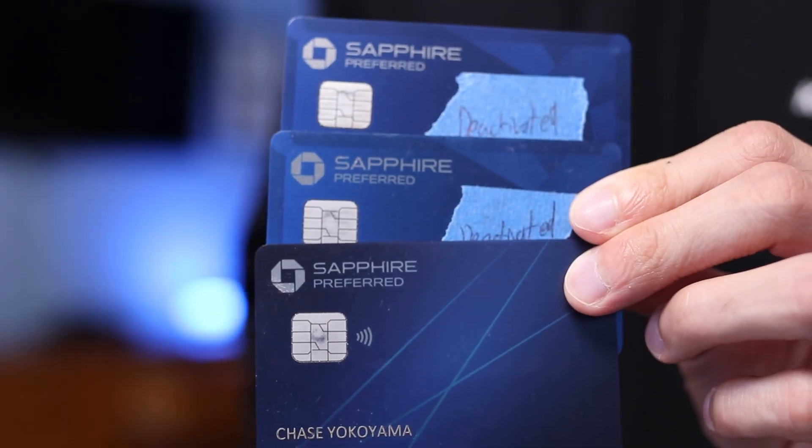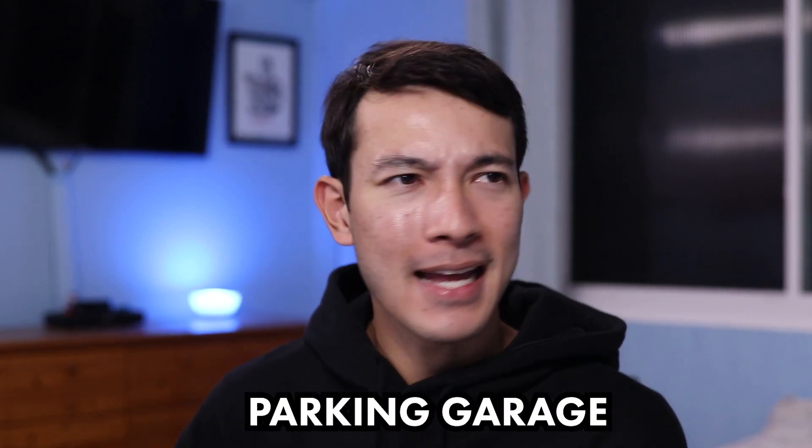My second travel credit card is the Chase Sapphire Preferred — this was actually my first ever annual fee credit card, so it has a special place in my heart. After having it for about a year, I already have three copies of it unintentionally. When I first got it, it was my daily driver, but things have changed and I barely use it now. The only times I use it are when a business doesn't take American Express, or for things like parking garage tickets and Airbnbs since you get 2x points on general travel purchases.